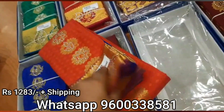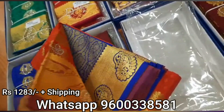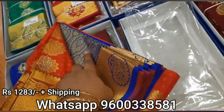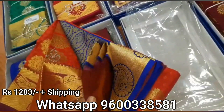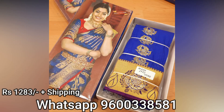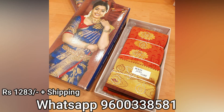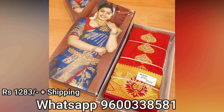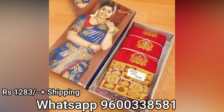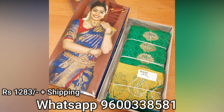If you have a blouse piece, you will have a blouse piece. If you have a blouse piece on the border, you will have a blouse piece on the border. This is a sari. You will have a blouse piece on the border.